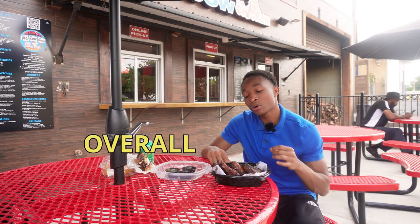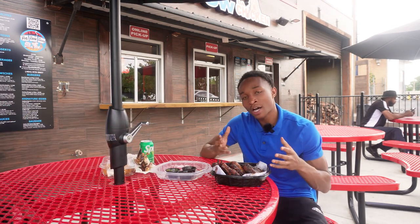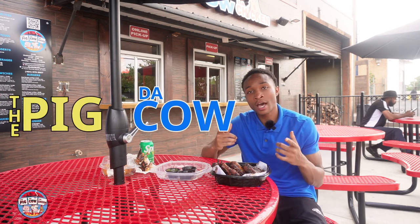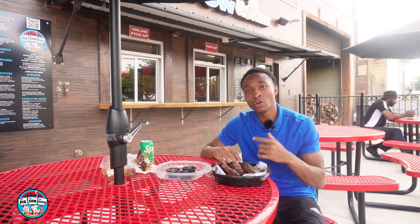But listen, overall, have to give it a 10. Yes sir. These are, right now, the number one spot we've been to so far. Y'all make sure y'all come check them out — the Pig, the Cow, and the Chicken here on Peyton Road in the ATL. You know what time it is.